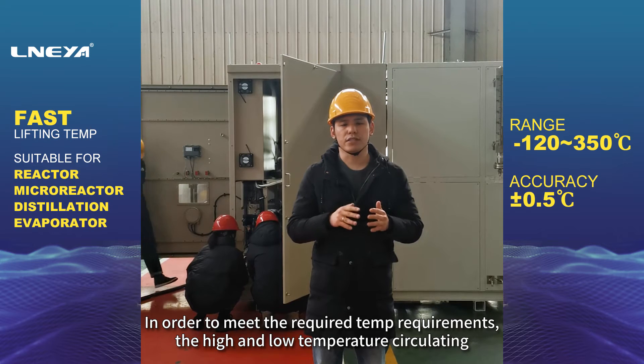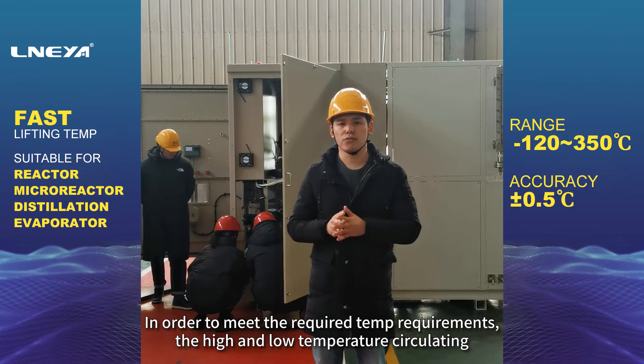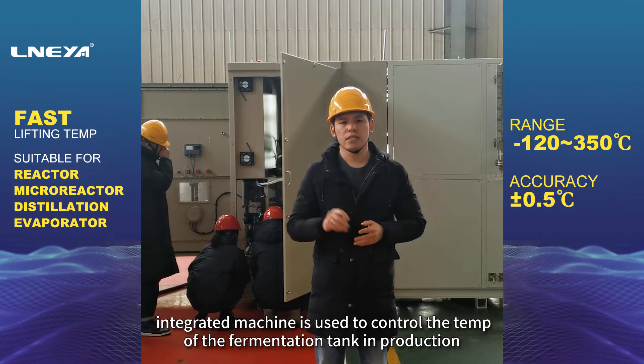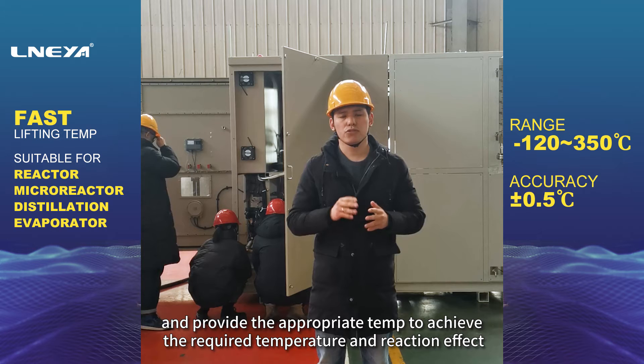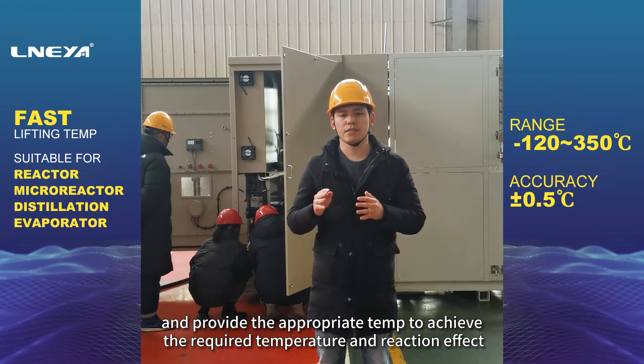In order to meet the required temperature requirements, the high and low temperature circulating integrated machine is used to control the temperature of the fermentation tank in production, and provide the appropriate temperature to achieve the required temperature and reaction effect.